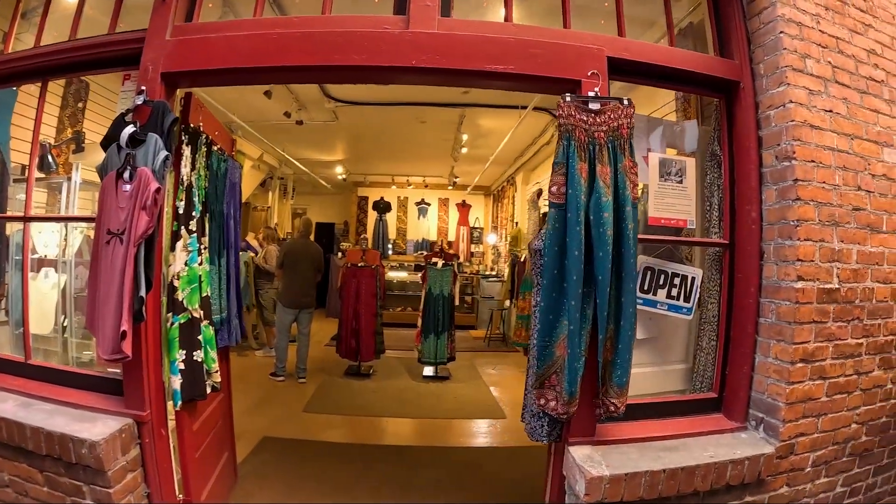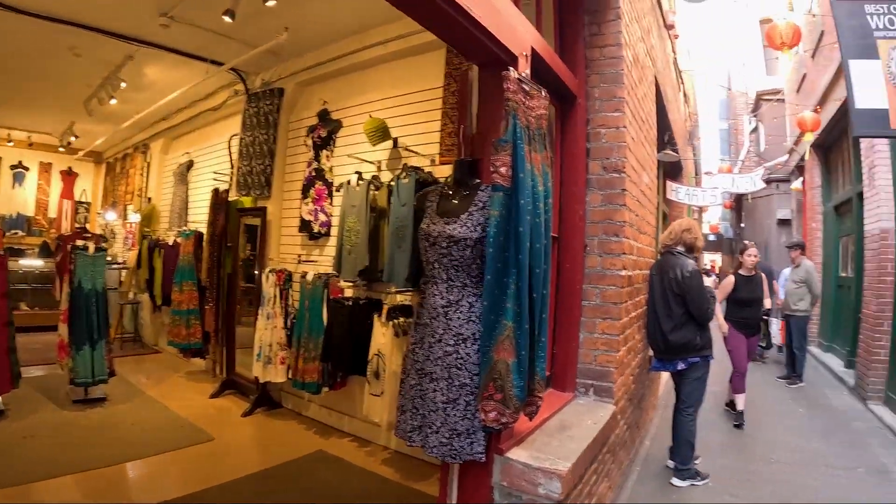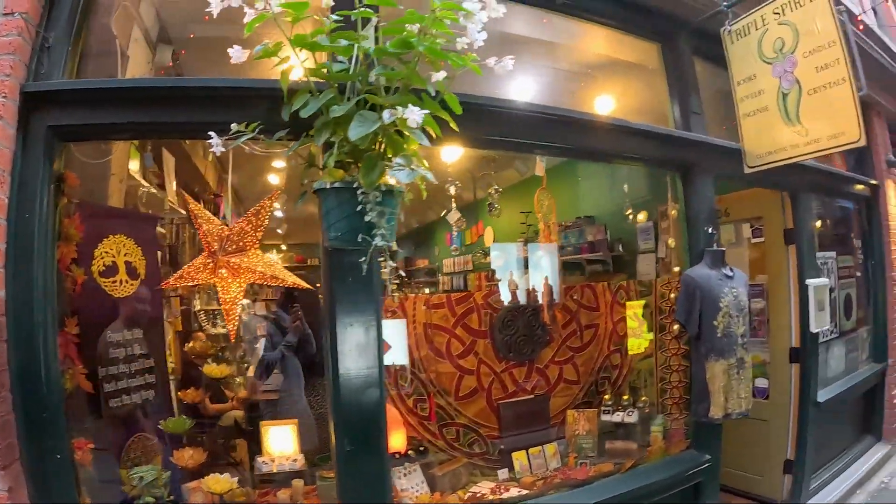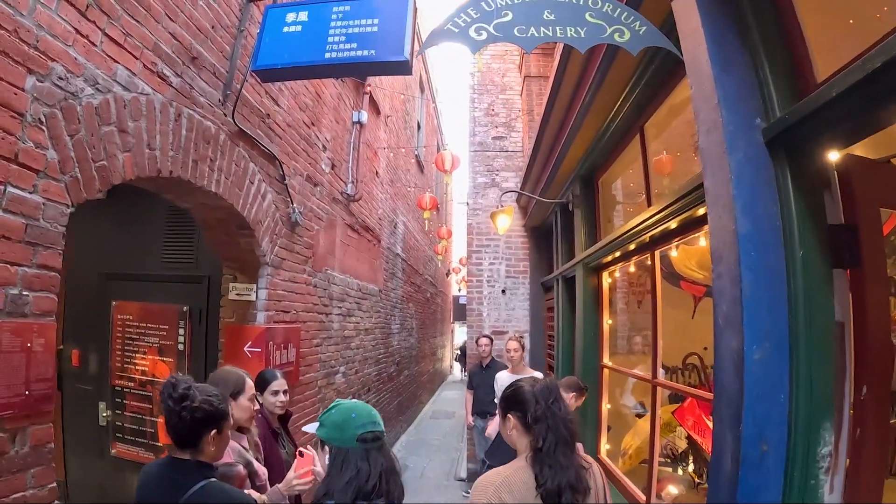You can just see the nice little shops in here. Unfortunately, as you already know, I can't buy anything — so this is like window shopping for me. I'm thinking, oh, my mum would like that. There are some nice ornaments here. But yeah, this was Fan Tan Alley.